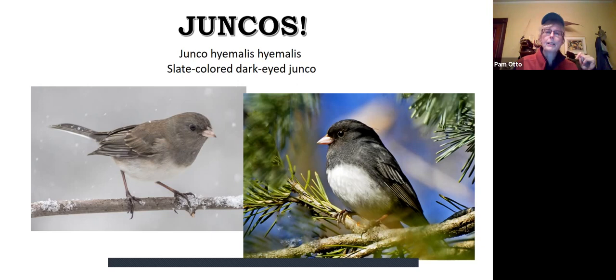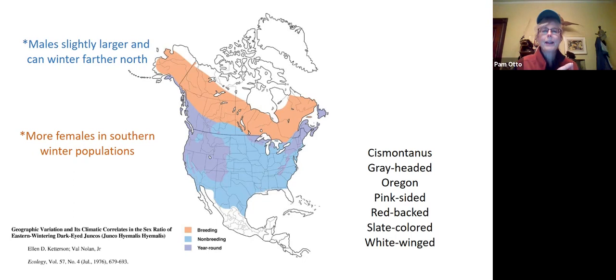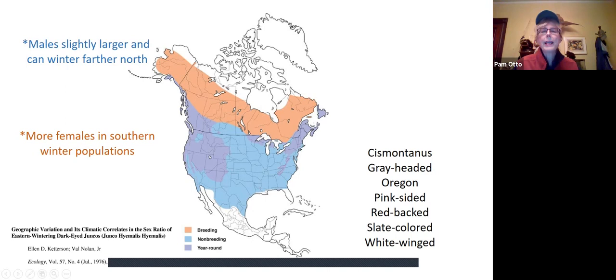If we look at our map, we see that they do not stay here year-round. This is very much a part of their wintering habitat here in northern Illinois. But within that range, there are some interesting things going on. There was a study done several years ago that looked at the makeup of the wintering population of the slate-colored dark-eyed junco. What they found was that the birds wintering in the northern part of that winter range tend to be more heavily populated with males, and the farther south you go, the more females you see.